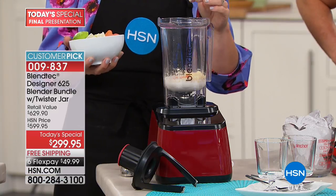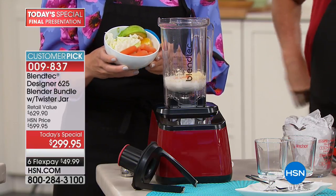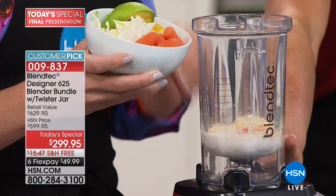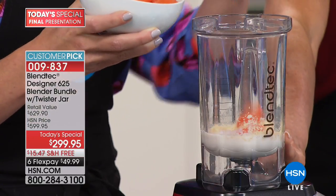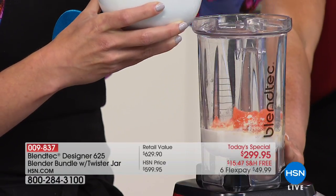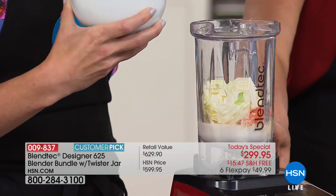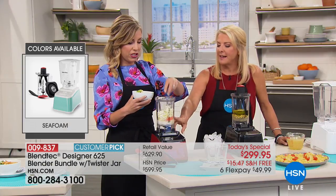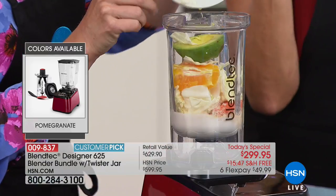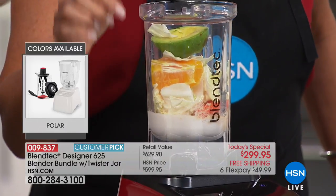I've got some agave nectar, non-dairy creamer, protein powder — I am making ice cream! Wait, what else is in here? A little bit of protein powder, non-dairy creamer, carrots — and I've got cabbage with a little bit of orange. So what kind of ice cream is this going to be? It's going to be the best thing ever!